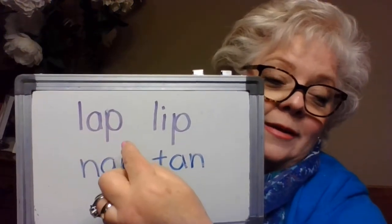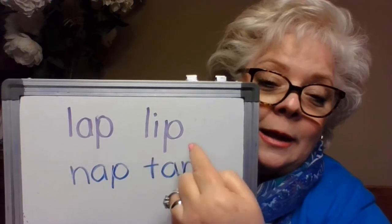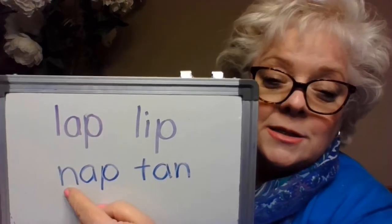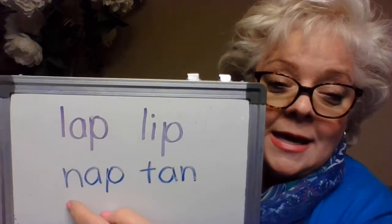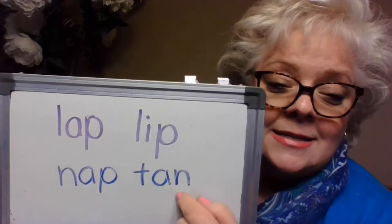I'm going to show you my paper and you can see if you have the same words as what I wrote on my little whiteboard — I just made a splotch on one of the words, so let's get that fixed. I have lap — l, a, p. I have lip — l, i, p. Here's nap — n, a, p. Sometimes this weather makes us feel like hibernating bears. And here is tan — t, a, n. All right, I'm going to erase that.